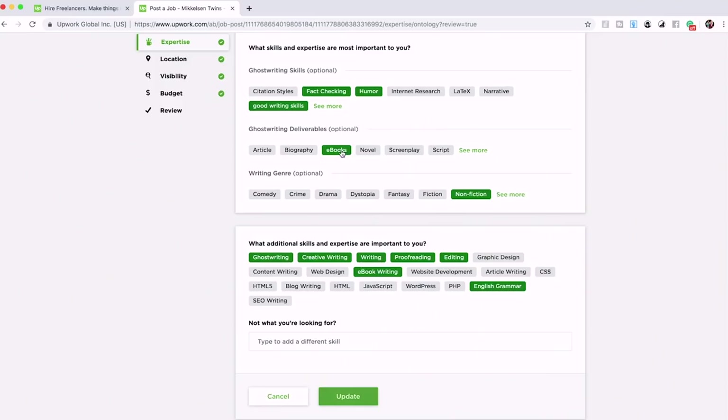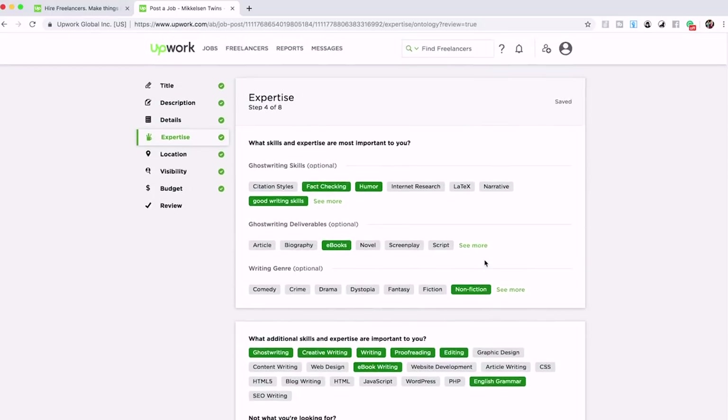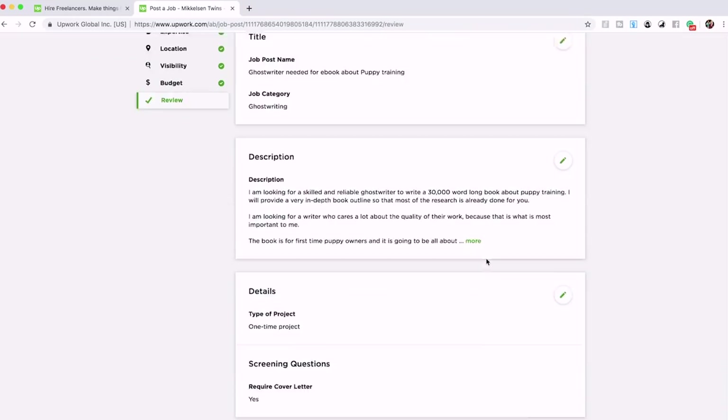The expertise section is honestly not that important, but you have to fill it out. It's just providing the type of skills you're looking for in the ghostwriter. We have good writing skills, fact checking, and humor was one that popped up as suggested — humor in your book makes a good book. The other parts are much more important. We chose eBooks for writing genre, and non-fiction.